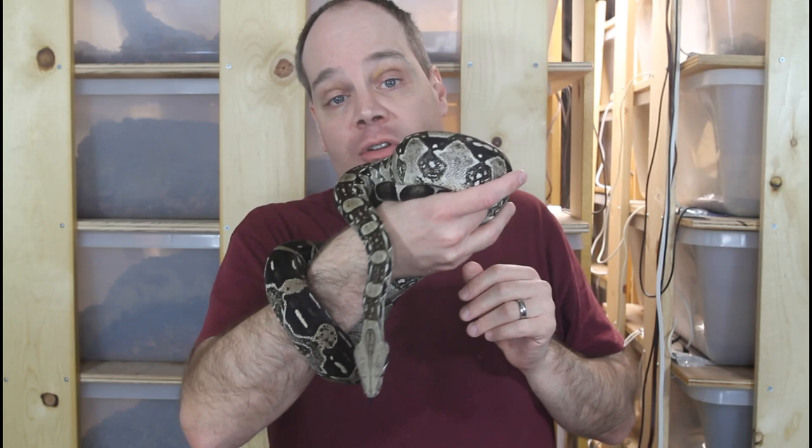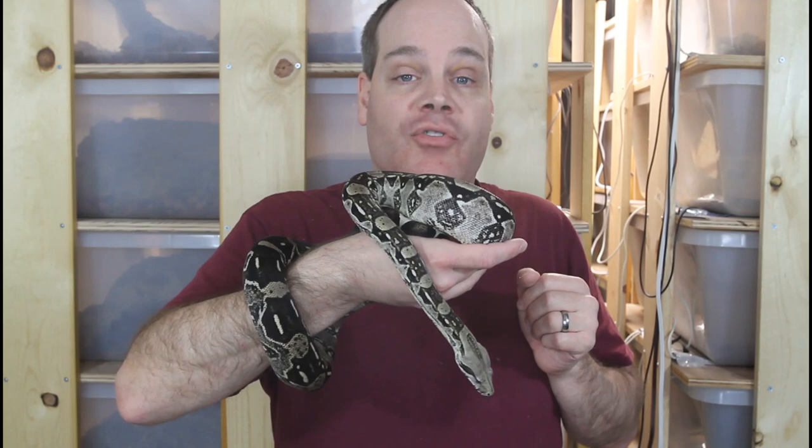So that was my list of some mistakes that newbies make when they get into boa keeping. Hopefully you can avoid these mistakes and have a better experience with keeping boas. As always, if you have any questions, feel free to reach out to me via social media. I hope this video was helpful — enjoy your boas.